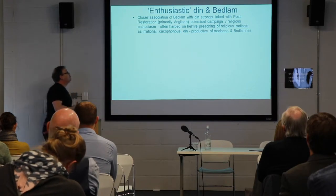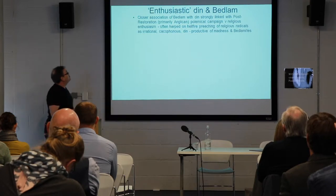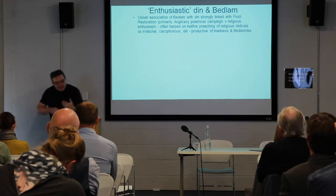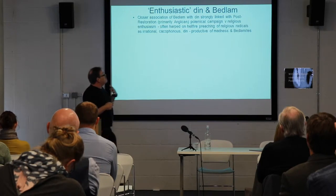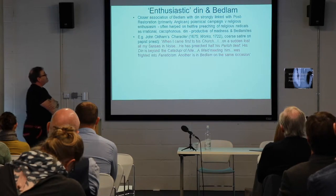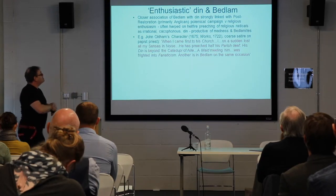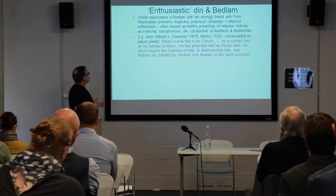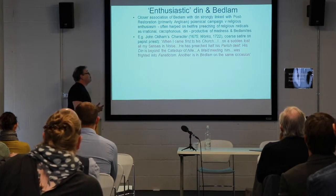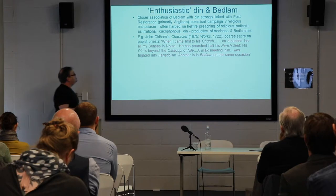The din that people expected to hear, strongly linked with madness, was very much linked to this widening of a polemical campaign against religious and political enthusiasts after the English Civil War, after the Restoration, where people often harped on the hellfire preaching of religious radicals as irrational, capricious, and productive of madness and cacophony. For example, John Oldham's character in his 1675 work said: 'When I first came to this church, I had suddenly lost all my senses in noise. He had preached half his parish deaf. His din is beyond. Meeting him was frightened into fanaticism. Another is in Bedlam on the same occasion.'